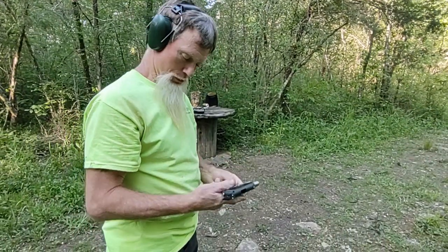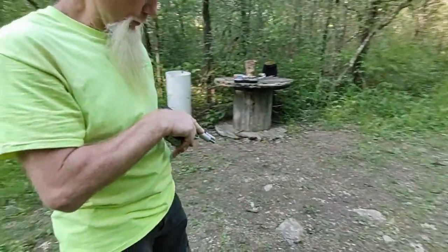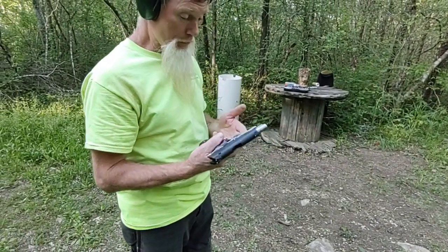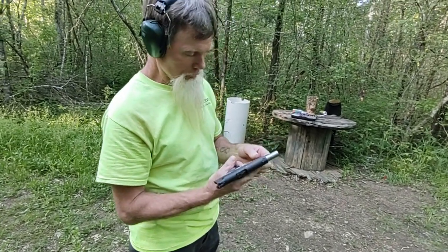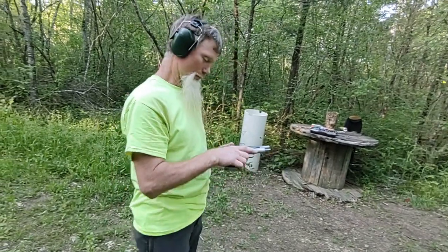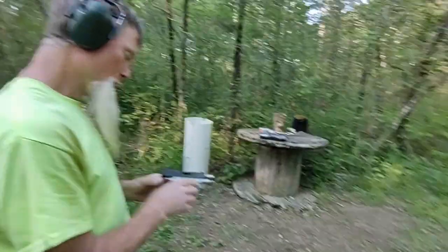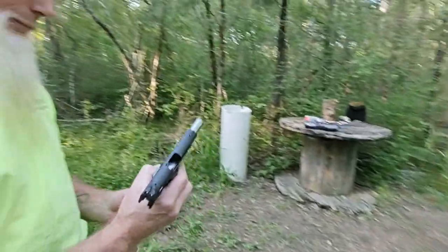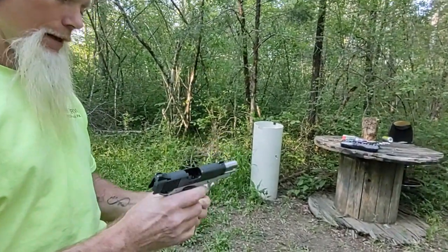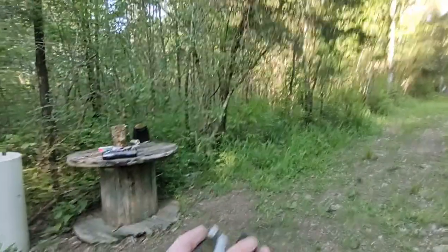It feels pretty good — nice and light. It'd make a good compact carry for sure. 230 grains of freedom, 185 grains of get-your-ass-away-from-me. All right, it's your turn. Here, let me hand this off to you. It's a Pro Carry 2 — it's a 1911 series, part of Kimber's 1911 series. And I'll take this.